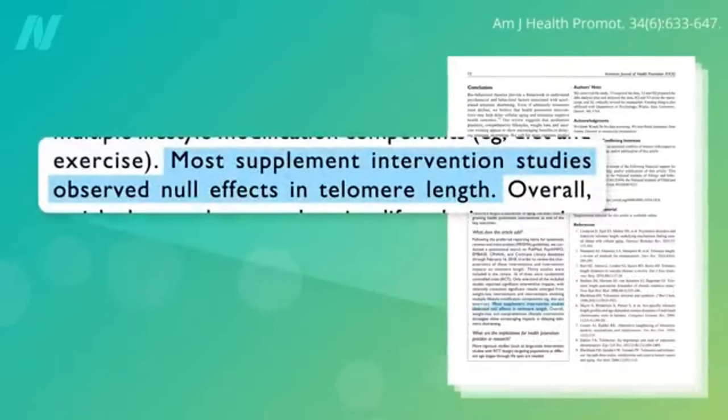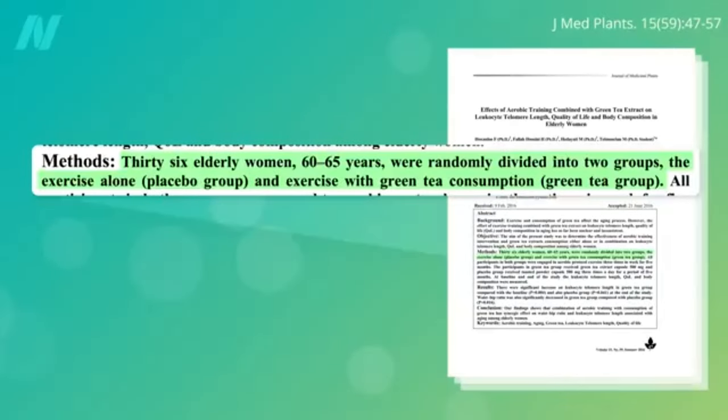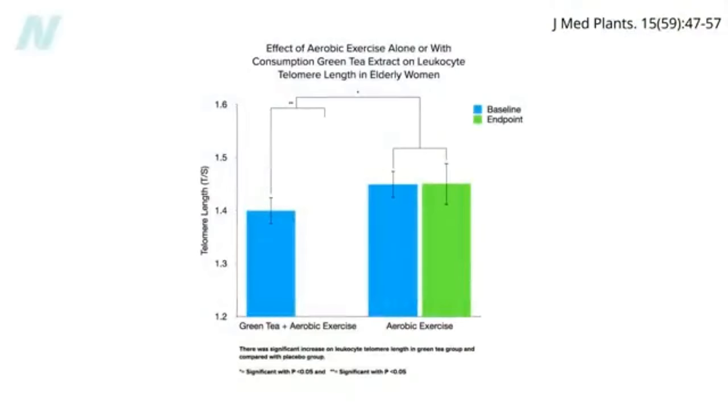Most supplement intervention studies observed null effects on telomere length, with the exception of green tea. Thirty-six elderly women were randomly divided into two groups — exercise alone or exercise with green tea consumption for five months — and there was a significant boost in telomere length in the green tea group with no change from the placebo.